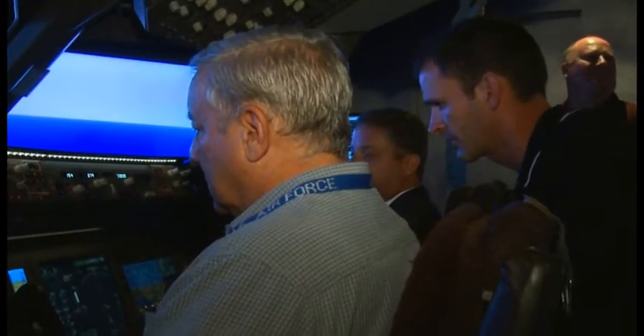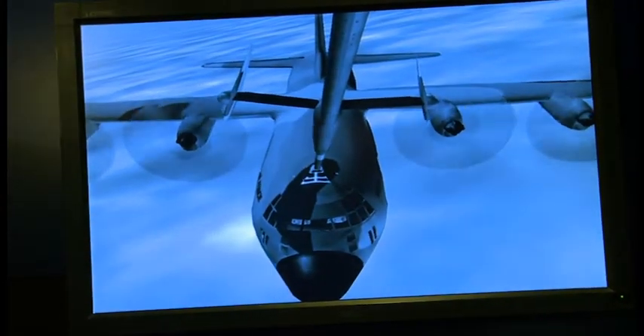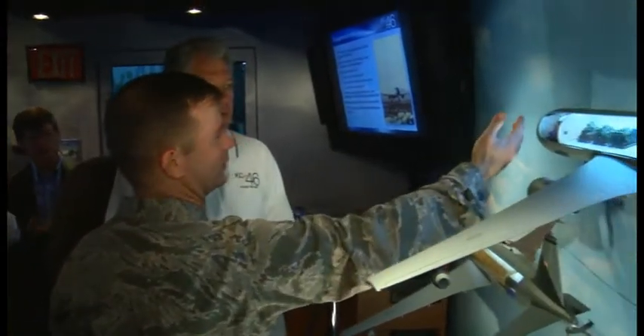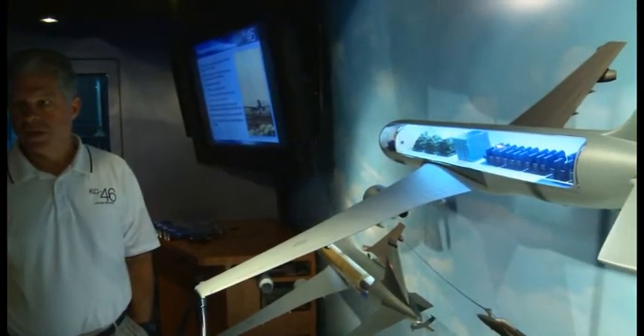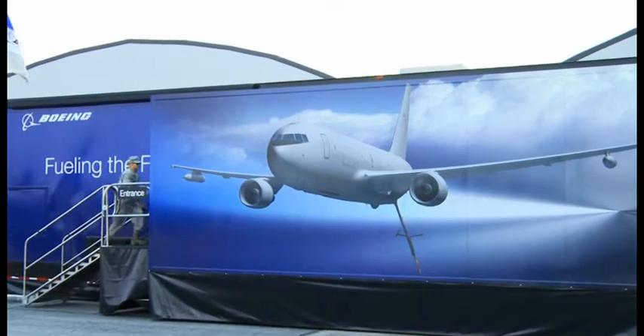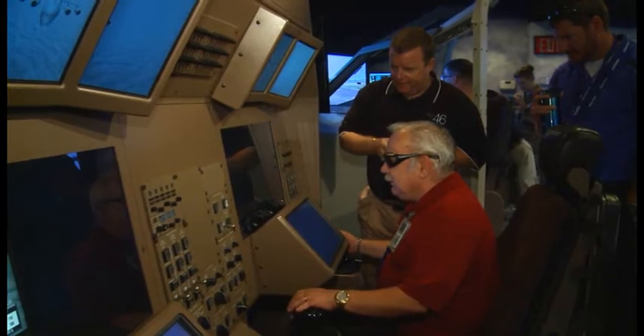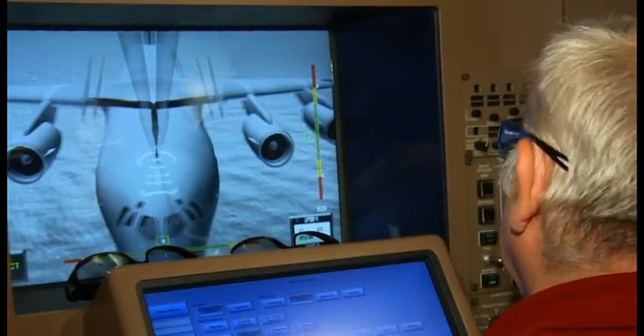Paul works in the KC-46A Tanker Directorate at Wright-Patterson Air Force Base, where the aircraft of tomorrow are conceived, developed, and acquired. Flying an aircraft that doesn't physically exist yet is impossible, so Boeing brought a KC-46A simulator to the base for a test flight.